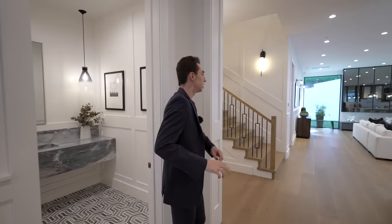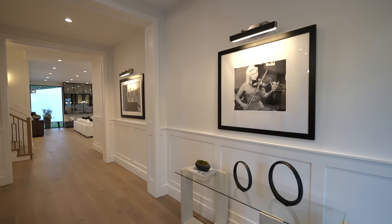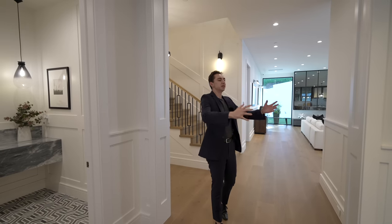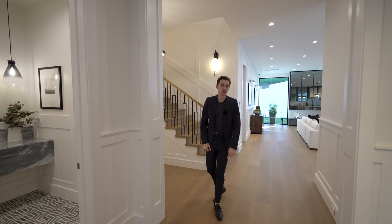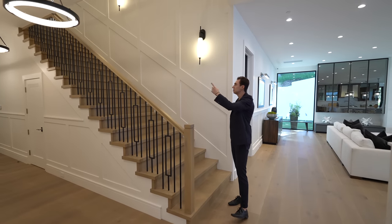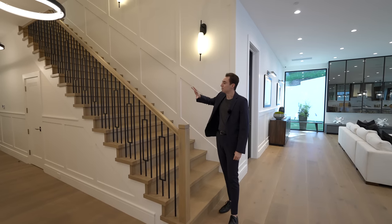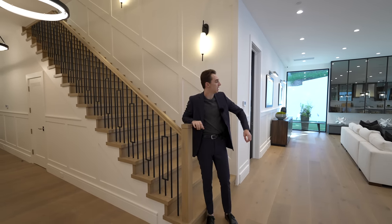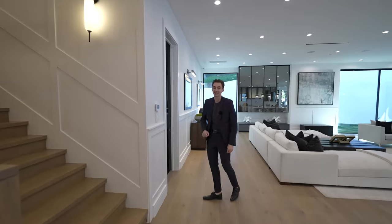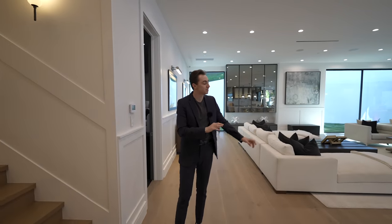This hallway looks like some sort of art gallery with ambient lighting positioned above to stage all your art pieces. Continuing down is the secondary staircase which takes you up to the top level where all the remaining bedrooms are. On the left is living room and kitchen access, plus access to the movie theater.